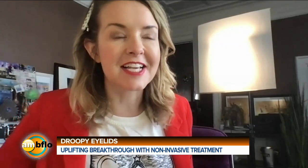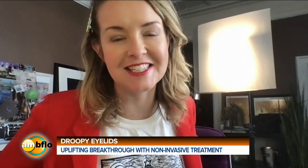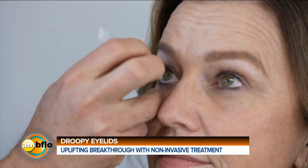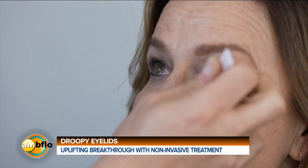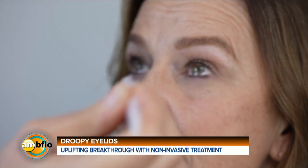There's an uplifting solution for droopy eyes that doesn't involve surgery. Tell us a little more about this. Normally with droopy eyes, when your eyelids come down, it's due to the stretching of the muscle that opens the eye. There's a new drop called Upneeq, recently approved by the FDA, that elevates the eyelids by contracting the muscles that normally elevate them — causing the eyelids to come open without surgery.